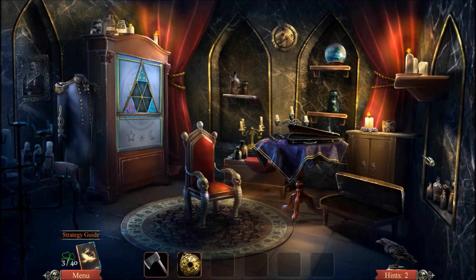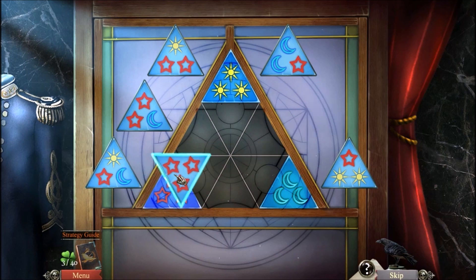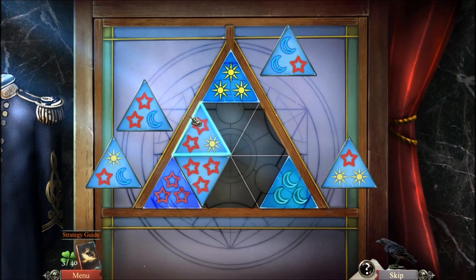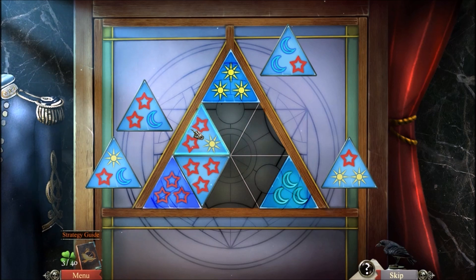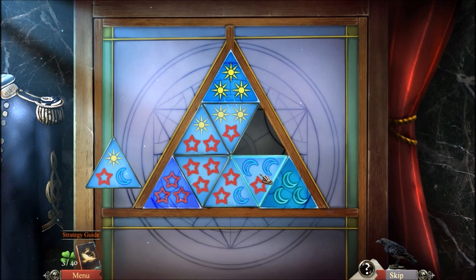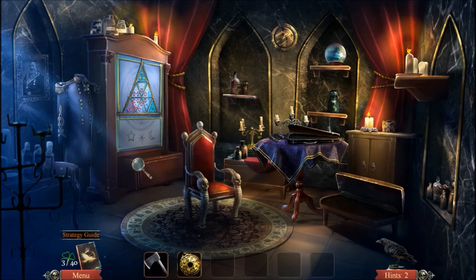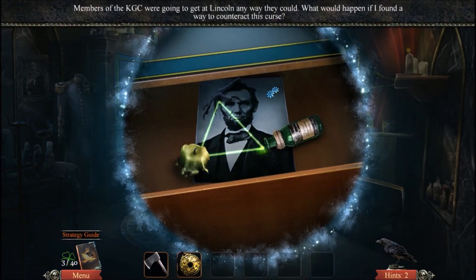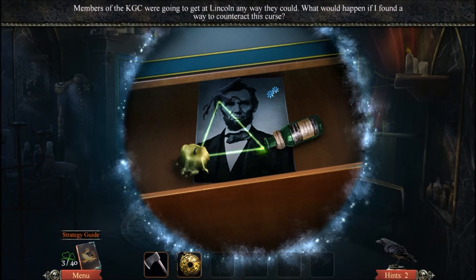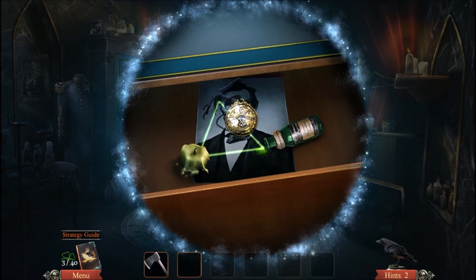So this is apparently the room where the evil witches did their evil witch thing. I don't know what their evil witch thing was, but apparently it was evil, so we definitely need to stop them. Here's the evil witch things — the KGC were trying to get rid of Abraham Lincoln by putting a curse on him. Fortunately, we have the talisman.